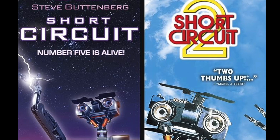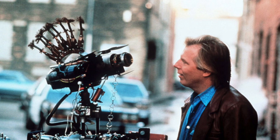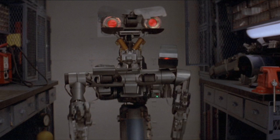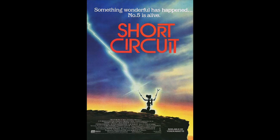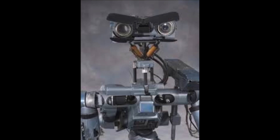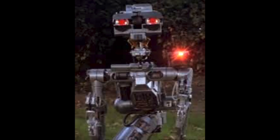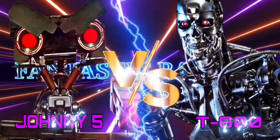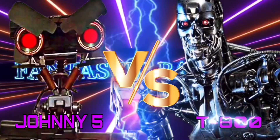But which Johnny Five is it going to be? As you know, there are two Short Circuit movies, and in these movies there are different versions of Johnny Five — and with these different versions, there are more variables. The biggest one being the Johnny Five featured in the first Short Circuit movie. In that film, we see that Johnny Five comes standard with a shoulder-mounted, highly destructive laser cannon, which would no doubt make short work of the T-800. So in the interest of fairness, we're not going to go with that version of Johnny Five. This battle might be fantastic, but it's not going to be unfair.